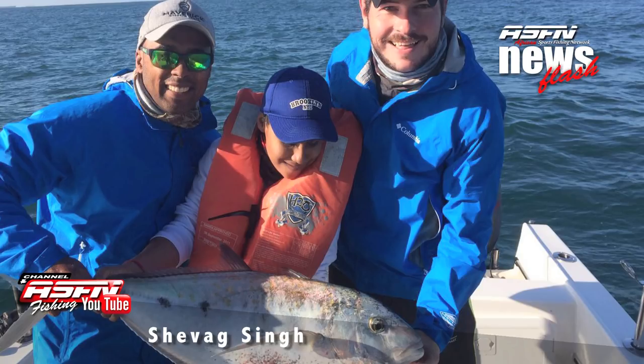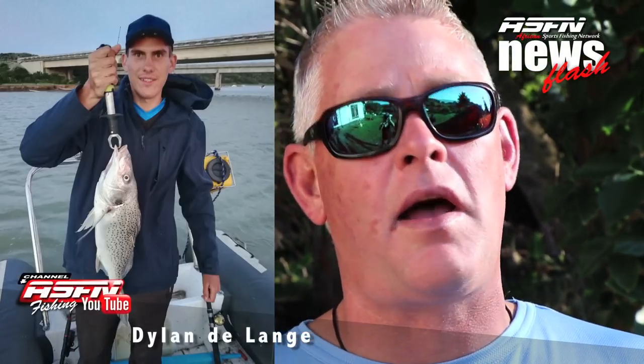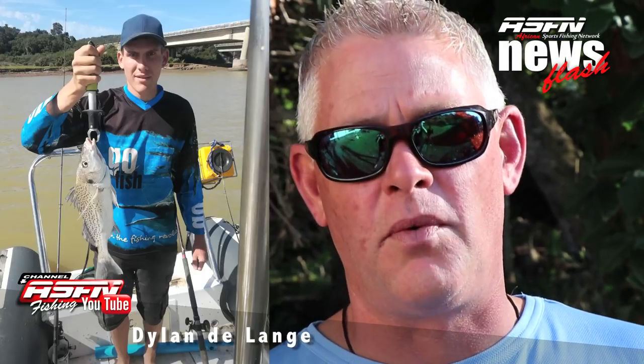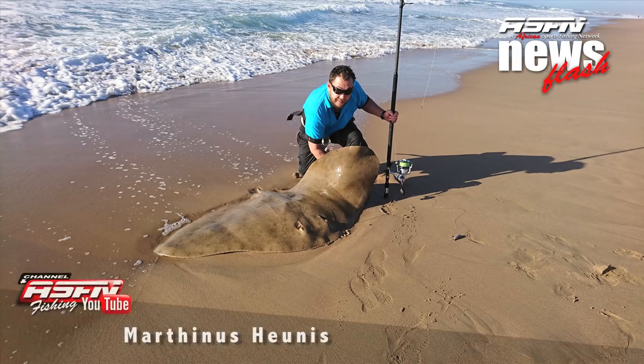We're kicking this week off with Sivag Singh from Amsloti, who got a nice yellow spot kingfish with his Daiwa SL50. Next up, we're joining Dylan DeLonga who got a couple of grunters — and well done on tagging and releasing all of them, well done Dylan.